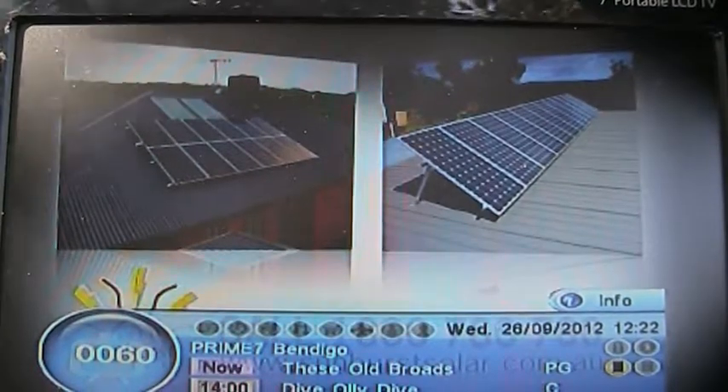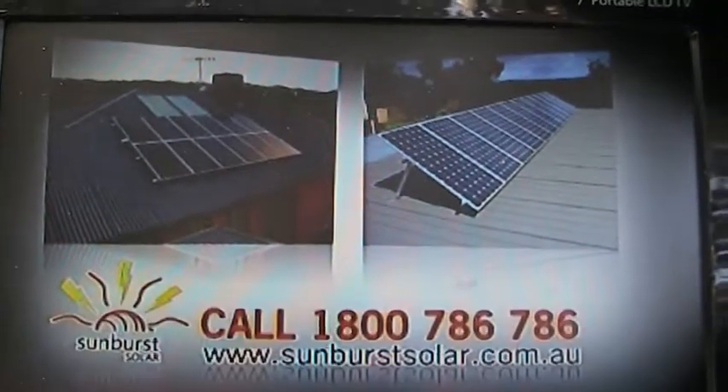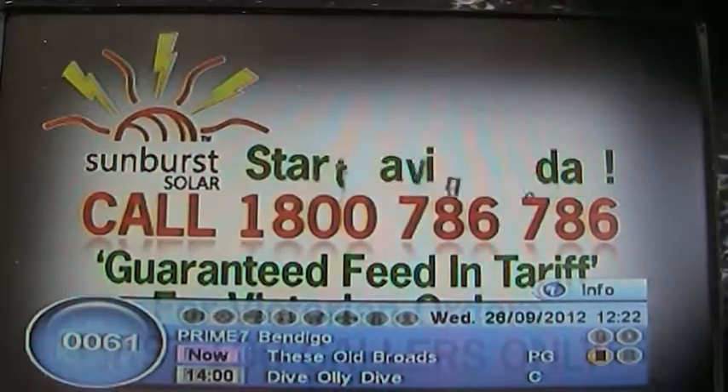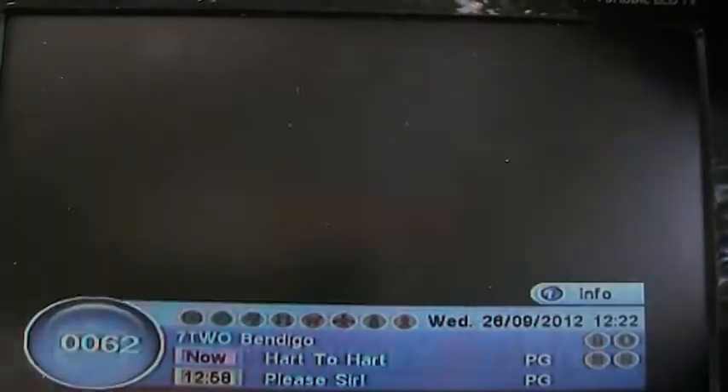Solar Systems — you could eliminate your electricity bills completely. Call 1-800-780... to be guaranteed the leading tower for all Victoria.